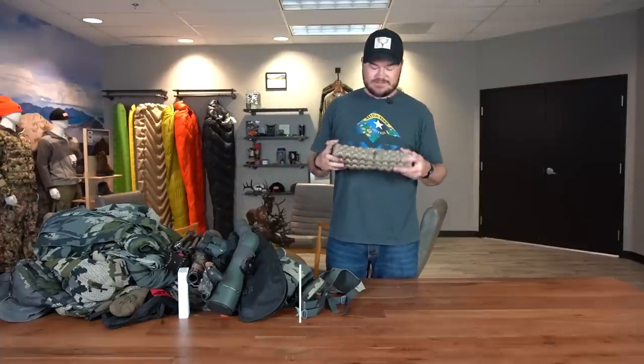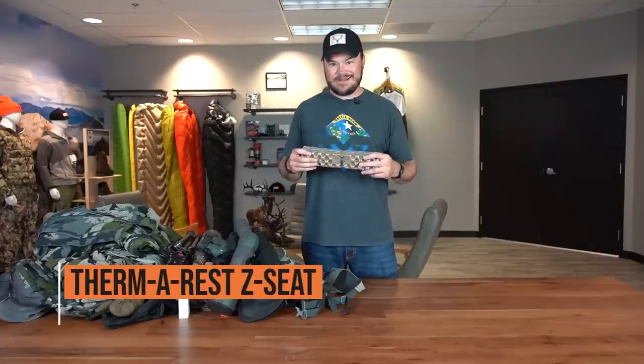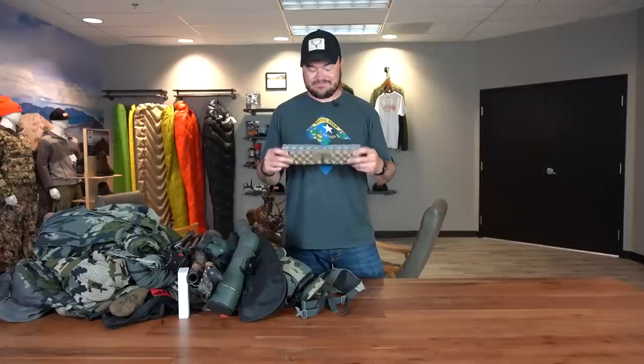And then the good old Therm-a-Rest Z-Seat. I think all of us have these things and all of us use them. Good and lightweight, nice to sit on, nice to stand outside of a tent at night when you need that on your socks. Just a great little thing to add to your kit — absolutely love this thing.